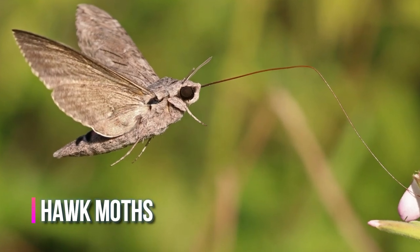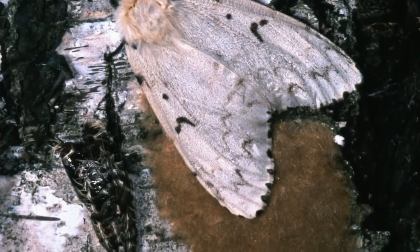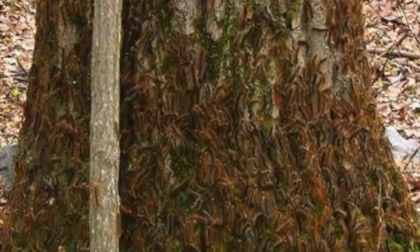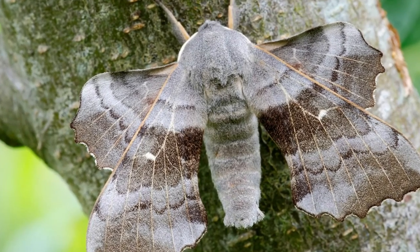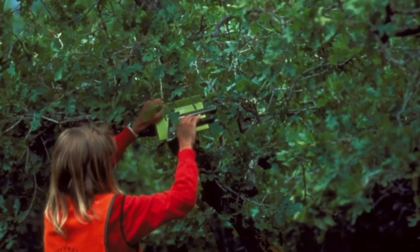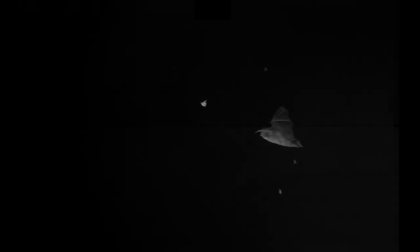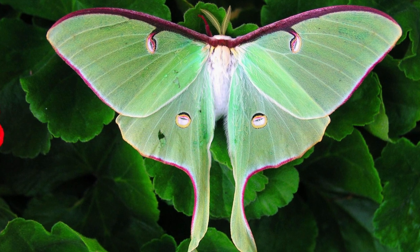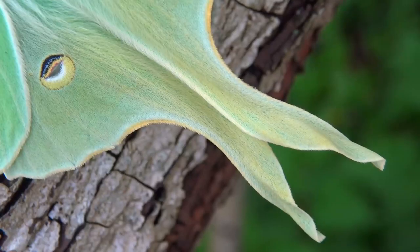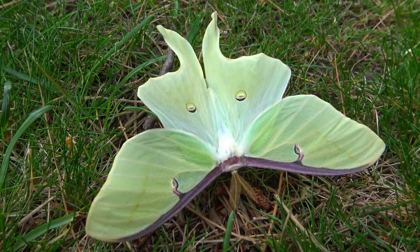Hawk moths can use their genitals to jam the sonar of bats, according to research conducted in collaboration with Dr. Barbara. Male hawk moths have claspers normally used to grasp females during mating, but when a bat is detected, this structure produces ultrasound signals, creating a massive wall of noise that makes it difficult for the bat to locate the moth. The spectacular long tails of American moon moths are also known to fool bats — the twisted tails appear like a small fluttering moth, causing bats to attack and bite off the tail while the rest of the moth flies away.